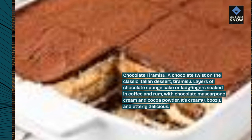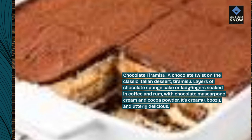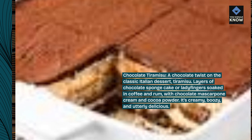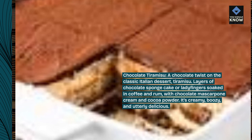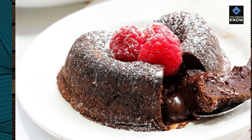Chocolate tiramisu. A chocolate twist on the classic Italian dessert, tiramisu. Layers of chocolate sponge cake or ladyfingers soaked in coffee and rum, with chocolate mascarpone cream and cocoa powder. It's creamy, boozy, and utterly delicious.